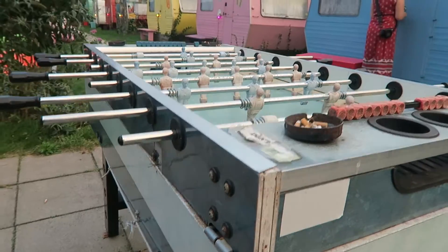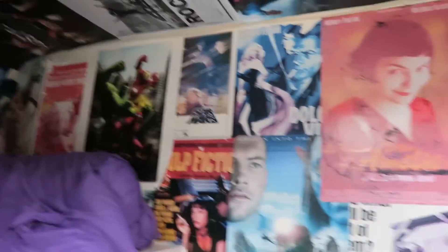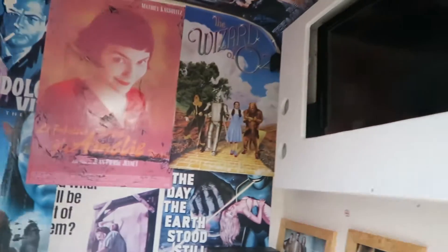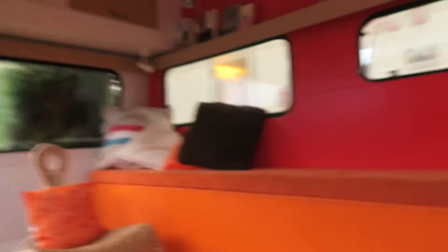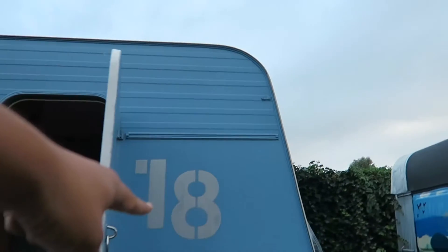Ping pong. Foosball. Movie theater. Non-smoking lounge. Smoking room. Pianos. And here's our cabin — number 18.